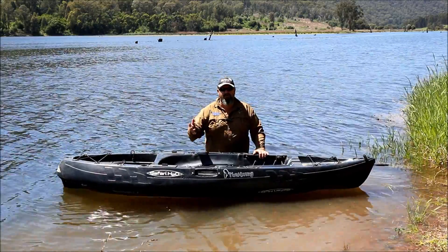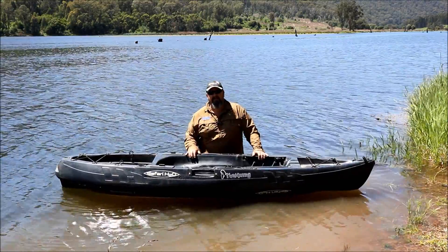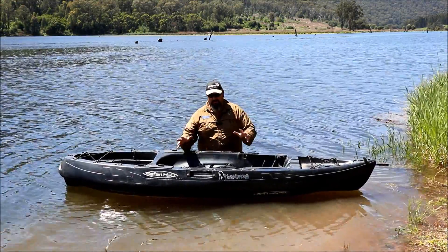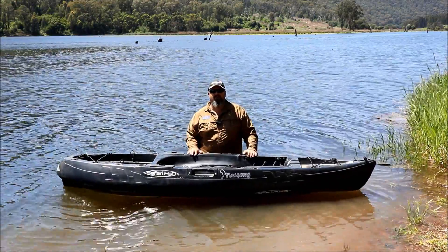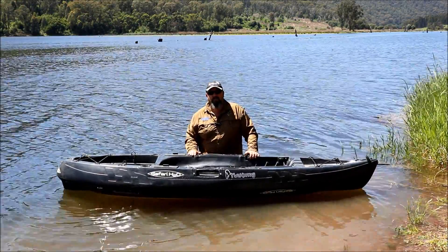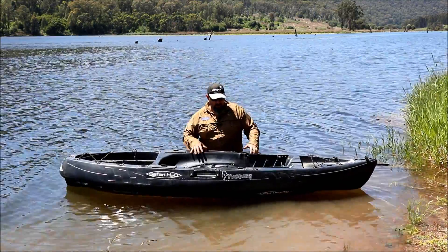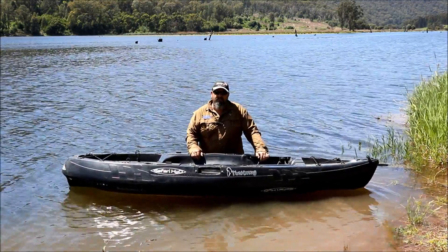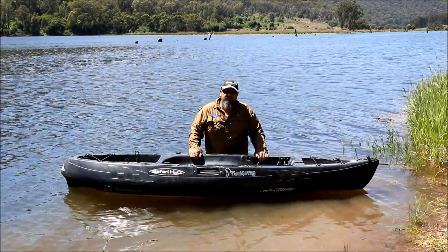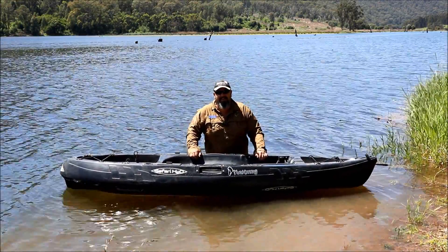I hope this video has given you a few pointers to help you when you go and purchase your kayak. I know I've probably missed a few points here and there, but hopefully I've covered enough to help you make an informed decision when buying your new kayak. I'd like to thank Safari H2O for their ongoing support for my channel - they support me in a lot of ways, including this magnificent boat that they custom made for me in black. If you've got a black kayak, leave a comment below because I want to know whether I've got the only black kayak in the country.